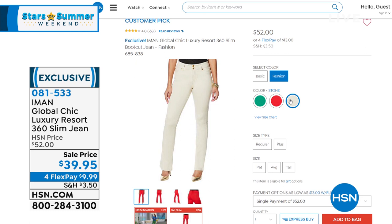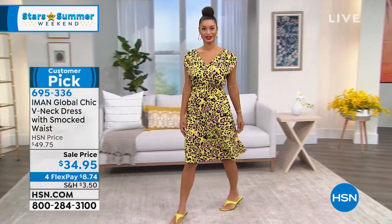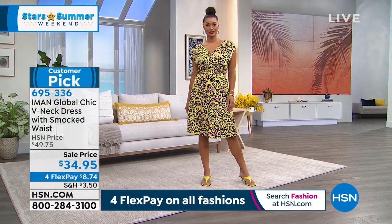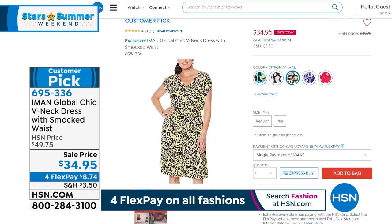You're welcome to jump in and get those early. We will be doing a full presentation a little bit later on. Coming up, we have another adorable dress — Iman loves her pants but she also brings us the cutest dresses. This is a V-neck smocked waist dress. I love things like this — it's easy, the easiest little piece. It's $34.95, brand new price today, a customer pick at the top on hsn.com. Four payments of $8.74, item number 695336. It's a fabulous summer dress available in four different colors including yellow and animal print. We'll talk about that coming up later in the hour.